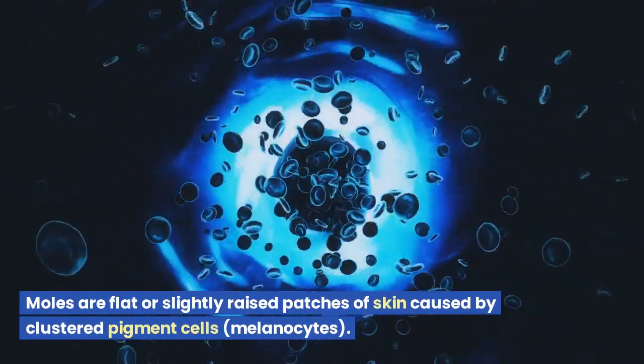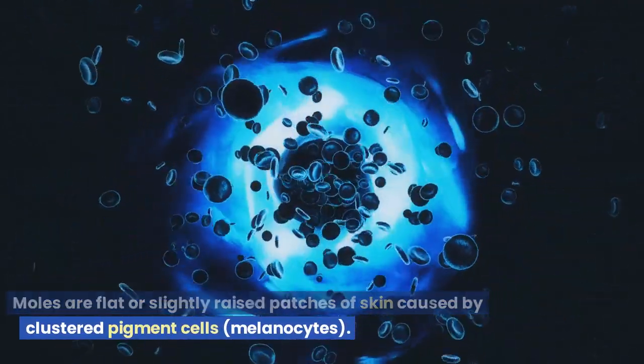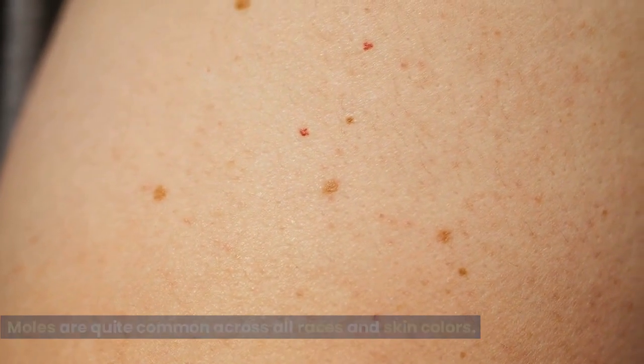Moles are flat or slightly raised patches of skin caused by clustered pigment cells called melanocytes. Moles are quite common across all races and skin colors.